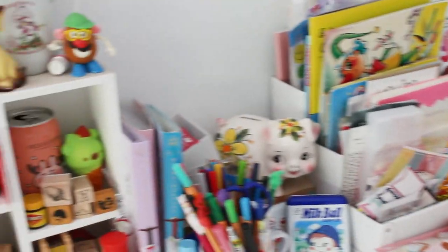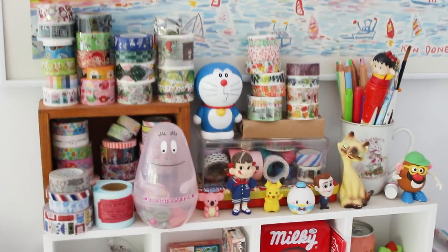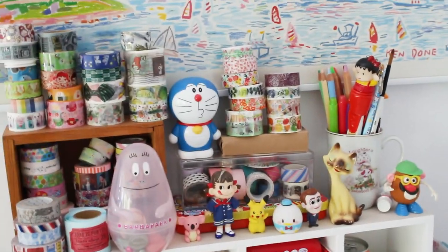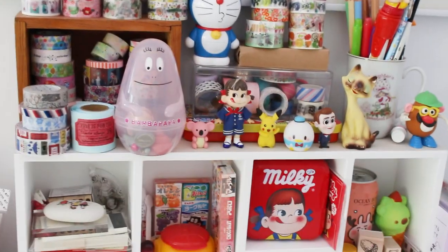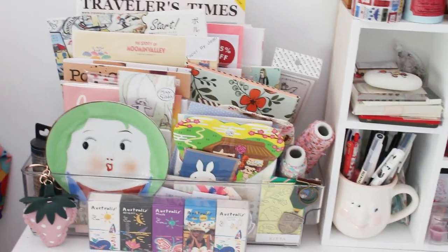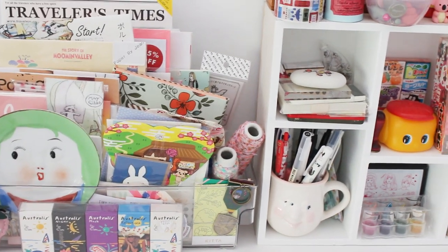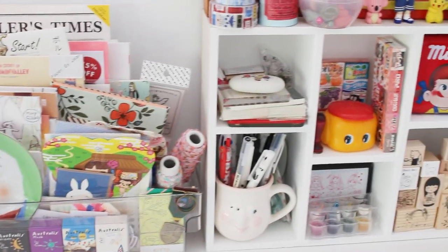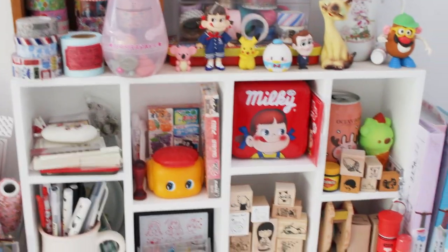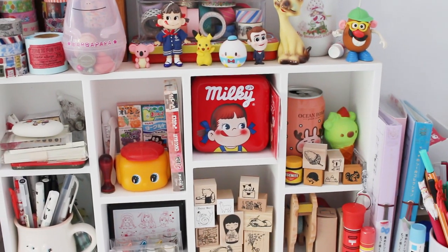I've got some of my favorite washi tapes up here — ones I use a lot, including thicker ones for packaging. I put all my inspiring favorites in this little caddy: lots of little favorites and finds, stationery things, gifts, items picked up at the thrift store, and things I've been gifted. I also have some of my Peko Chan items — you guys know I'm really obsessed with Peko Chan.